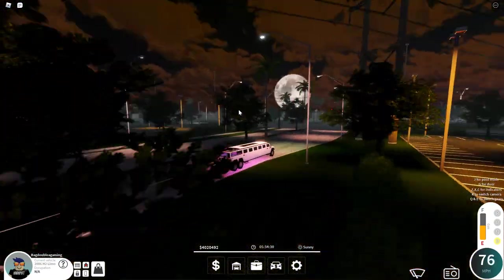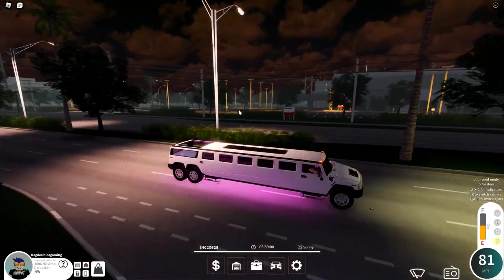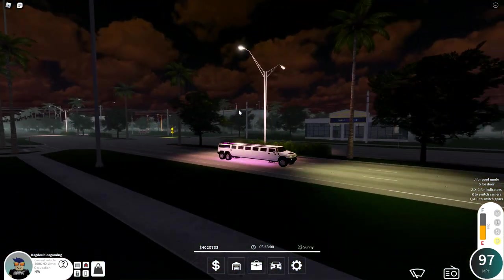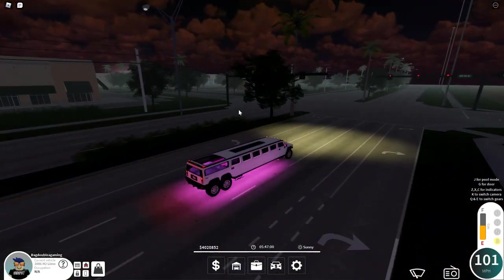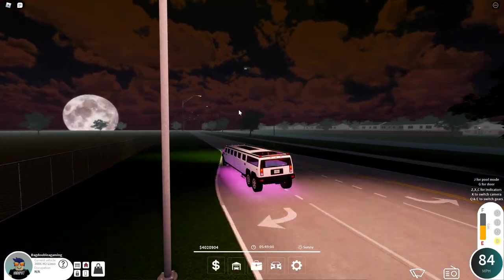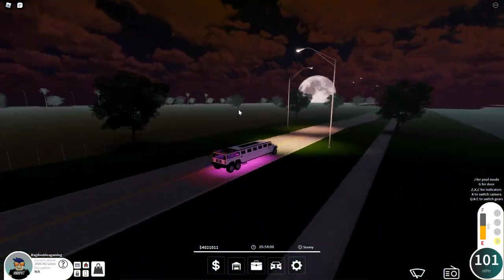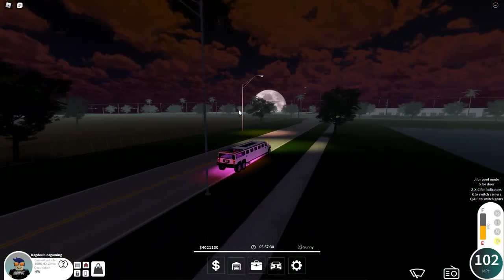It isn't as fast as some other cars and it's obviously not a Rolls Royce, but this thing is still quite cool. If you want one of these, feel free to get one — it's just a big hefty price for a big limo. You've got to make sure you have something to do with this limo and that you're actually going to use it.